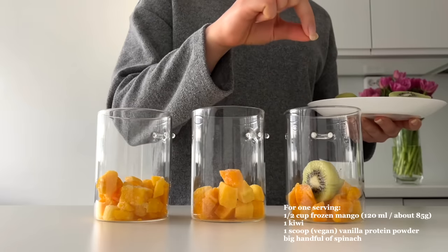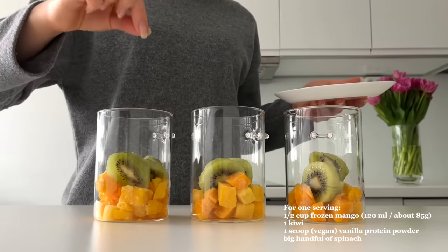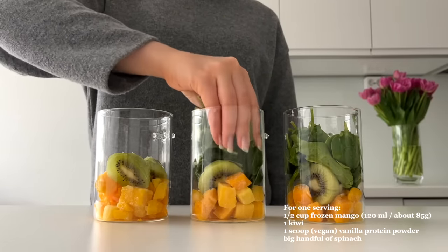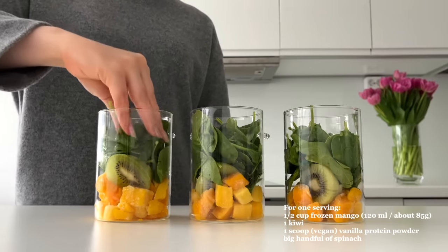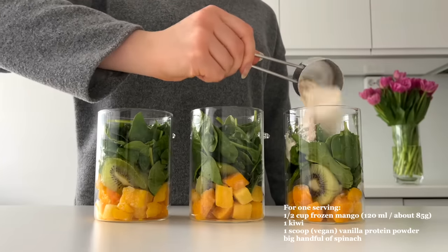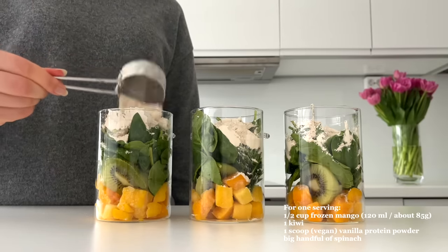For snack, I'm making smoothie jars. The idea is to add all the ingredients except milk into glass jars — you could also use Ziploc bags — and store them in the freezer. This saves time because then you have almost ready smoothies in the freezer. I'm adding frozen mango, kiwis, spinach, and vegan vanilla protein powder. You could leave out the protein powder and just add some Greek yogurt when blending for the protein.